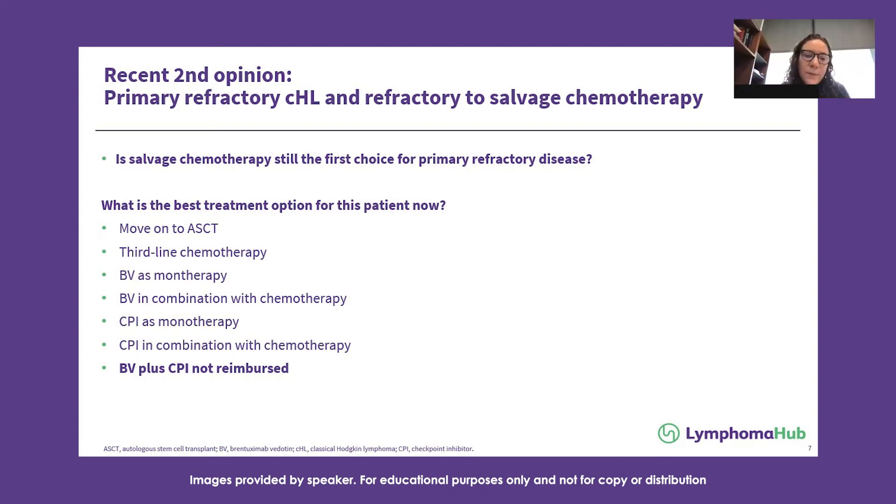If you're worried about how a patient might tolerate it, sequential therapy could certainly be considered, but it wouldn't be my preferred choice. Whether using single-agent checkpoint inhibitor or single-agent BV, the complete response rate is going to be quite low. I'd rather use checkpoint inhibitors in combination with chemotherapy to get the patient into remission faster and get them to transplant. Sometimes I'll consider something more sequential if it fits into the patient's lifestyle, but in general I'm going to use combination.